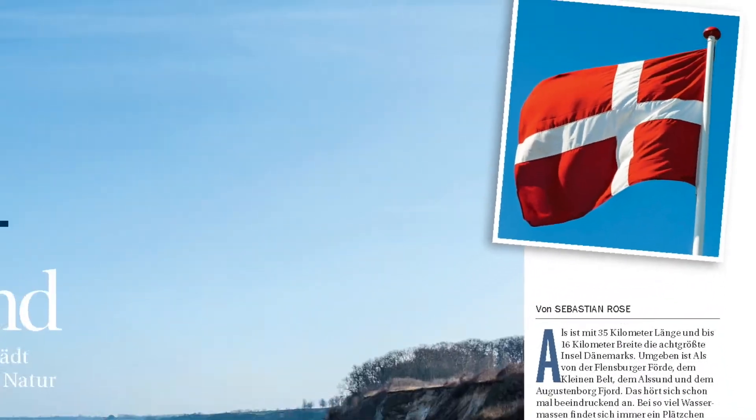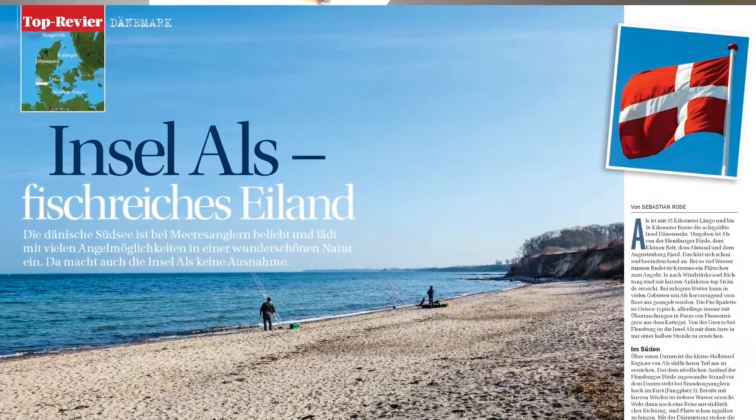Gleich im Norden, hinter der deutschen Grenze, findet sich ein Angelparadies – und zwar die Insel Als. Sebastian Rose war für uns da und hat sich das Gebiet einmal ganz genau sowohl vom Ufer als auch vom Boot aus angeschaut.